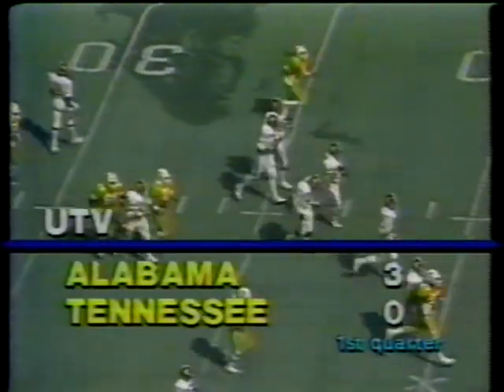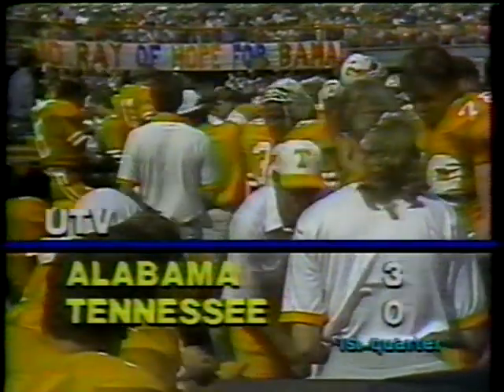Give to Moore. Moore starts left, cuts back to the middle, powers down for 7 yards. 3-0 with Alabama on top nearing the end of the first quarter. That's Ricky Moore, and right now the first quarter comes to a close. Timeout on the field. The score: Alabama 3, Tennessee nothing.